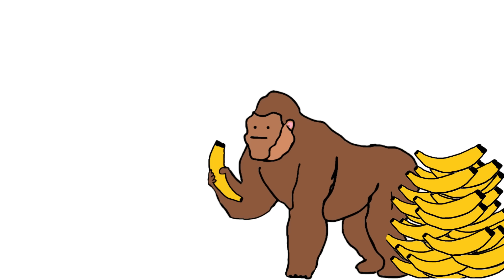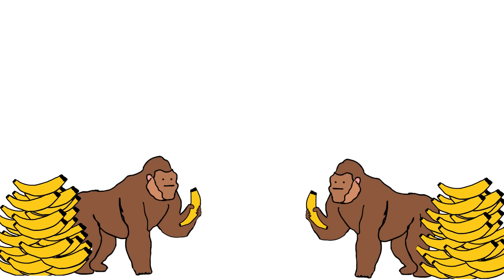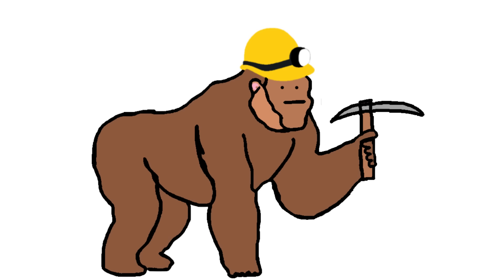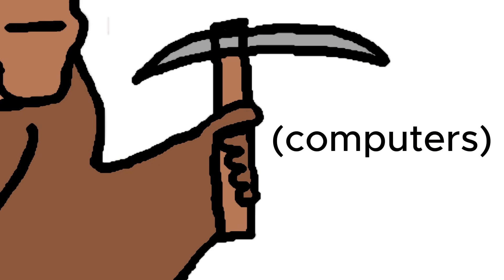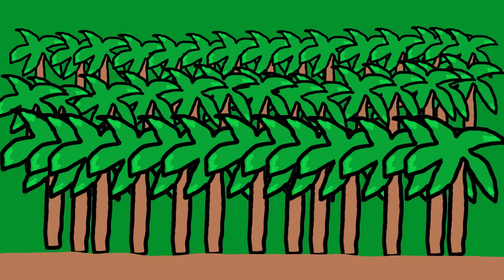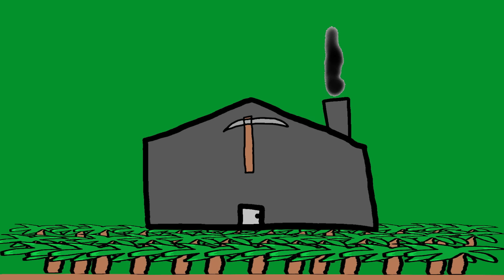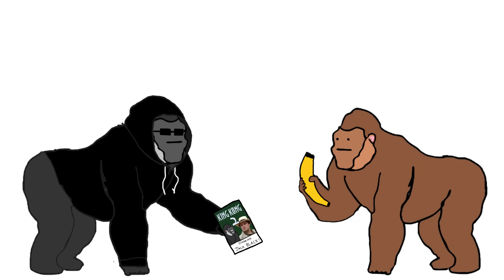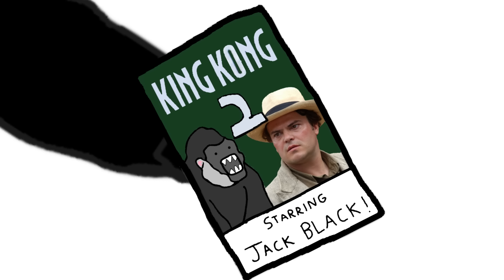Disadvantages. Some cryptocurrencies have unlimited supply, which can lead to losing value. Crypto can become common. Crypto miners need a lot of equipment to mine crypto, which often has negative environmental effects as more and more crypto is mined. Crypto also has a shady reputation as some monkeys use it to buy illegal items.